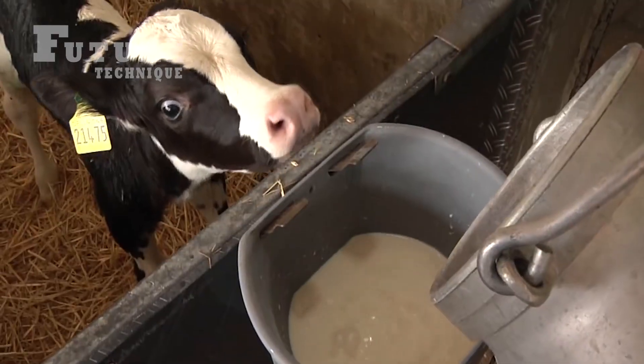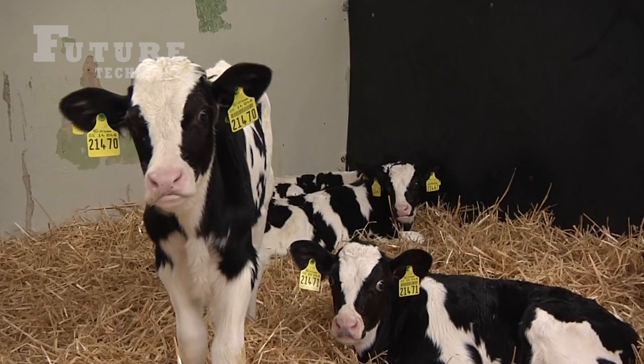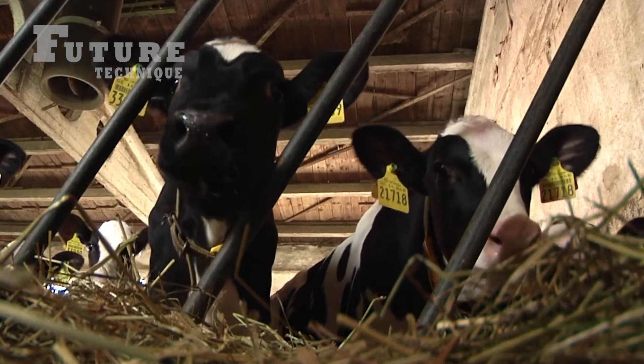The precise and consistent loading of feed components is key to maintaining their health and productivity. Consistency is paramount when it comes to feeding the cows. Each batch of feed is precisely measured and loaded to ensure that every cow receives the same high-quality nutrition.